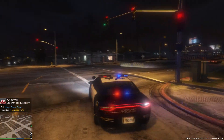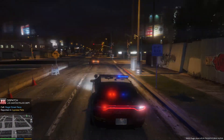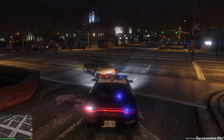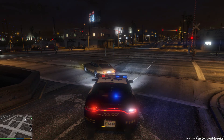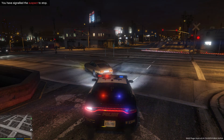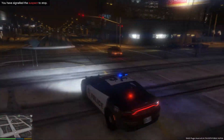That guy's going pretty fast — I'm going to go ahead and pull him over. I found this Dodge Charger from lspdfr.com. GTA 5 mods have been coming out with some pretty good car mods as well as LSPDFR, and I found this really cool one which is a Dodge Charger.